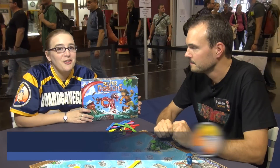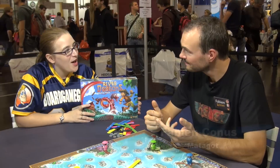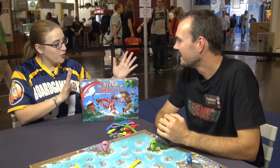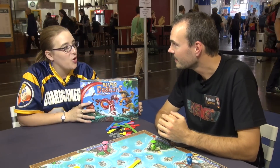Hi, my name is Beth Hailey here for Board Game Geek at Spiel 2012. I'm sitting down once again with Fabien Kunos of Madagow Games. For our second offering, you brought us River Dragons, which is a reprint of an older classic game.